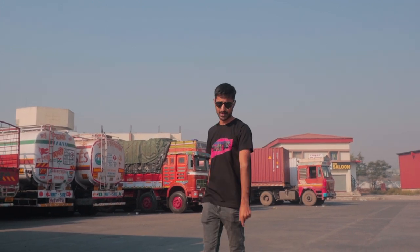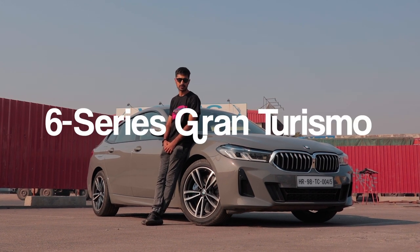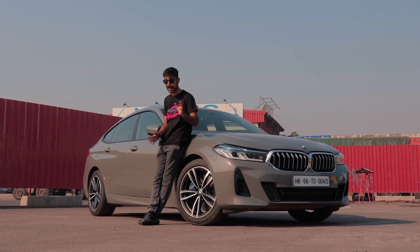BMW compromised a little bit on the comfort side just to get that sheer driving pleasure. But what if you're going to be sitting in the back for a long time and want to cover a lot of kilometres on the odometer? Well, BMW has got you covered. This is a BMW 6 Series Gran Turismo and what better way than putting it through its paces by going on a grand tour.